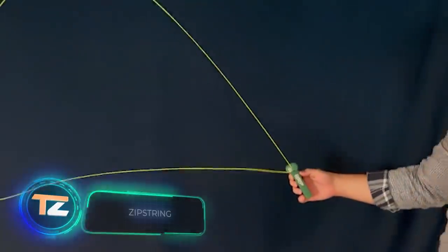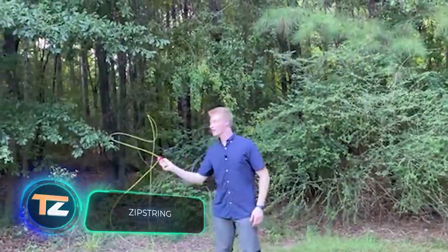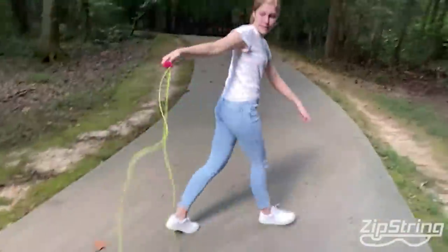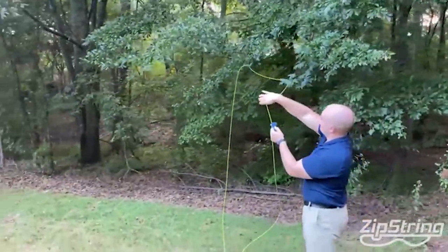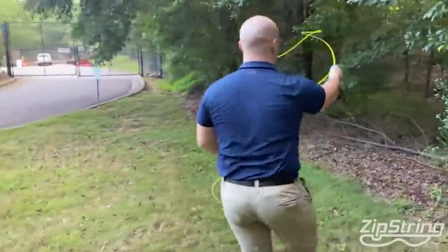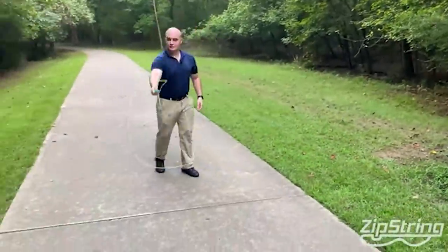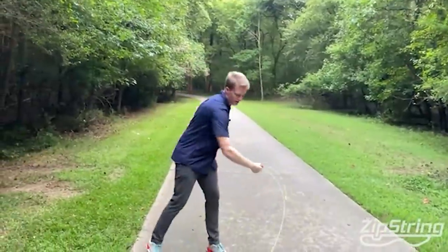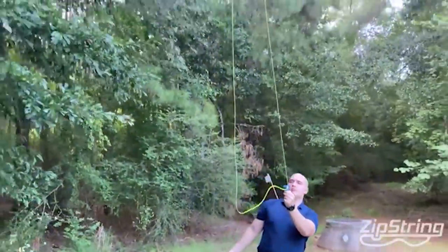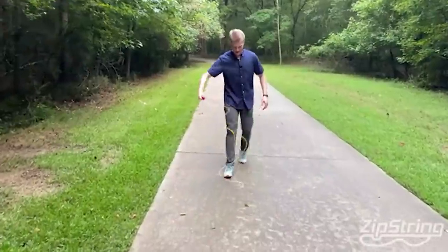Zip String seems to have overcome gravity, but the secret of its unusual movement lies in its unique design. Zip String turns a looped string at such high speed that it loses its softness. In this way, the string finds a peculiar balance, adopting strange and mystical shapes.